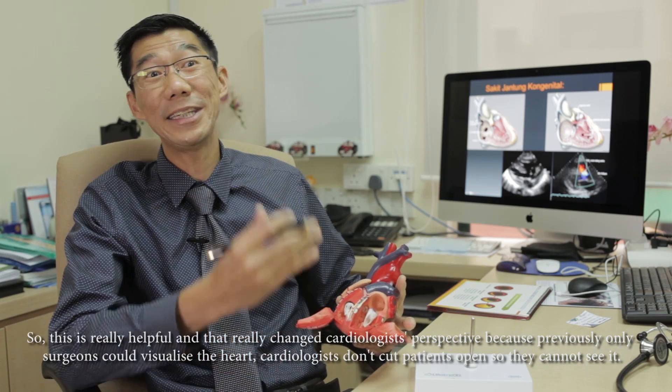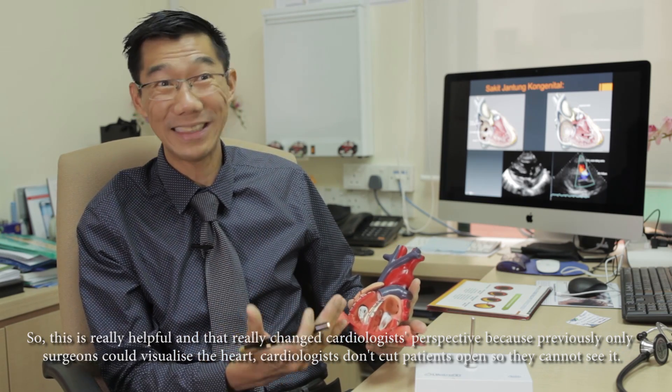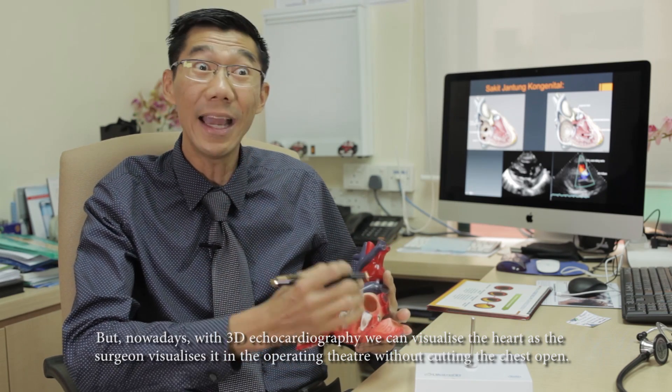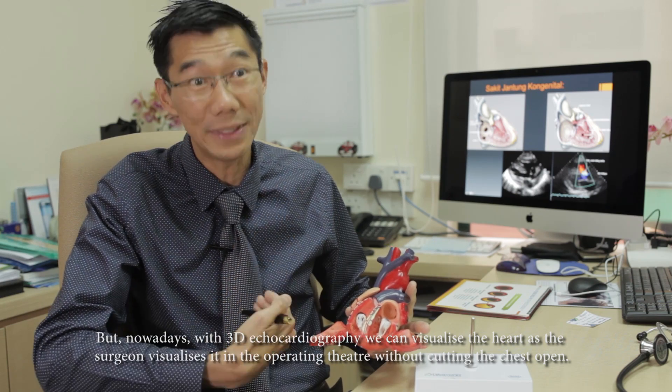This really changed our perspective in practicing as a cardiologist. Because before, only the surgeon could visualize the heart — cardiologists don't open the heart, so we don't see it. But now with 3D echo, we can actually visualize the heart as what the surgeon visualizes in the operating theater, without cutting open the breastbone.